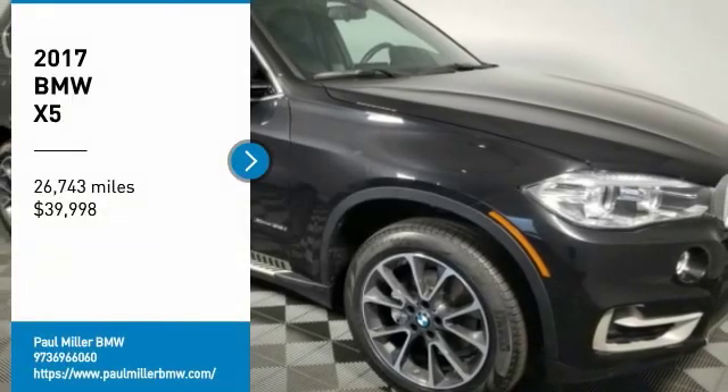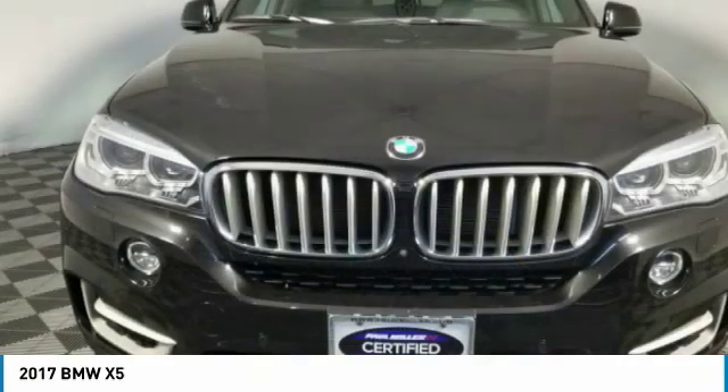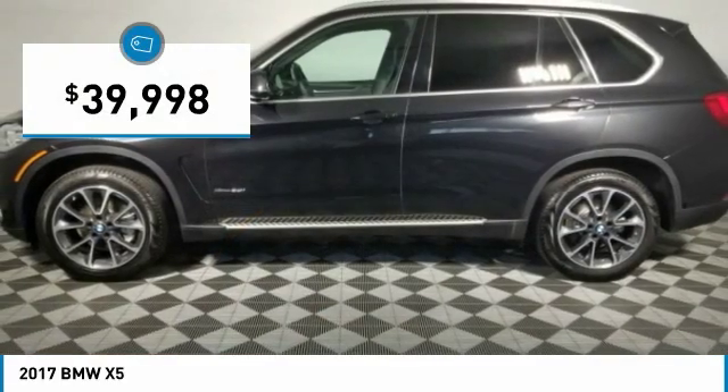Make a great choice today with the 2017 X5. The BMW X5 is an award-winning performance, space, and efficiency vehicle and is priced below $40,000.